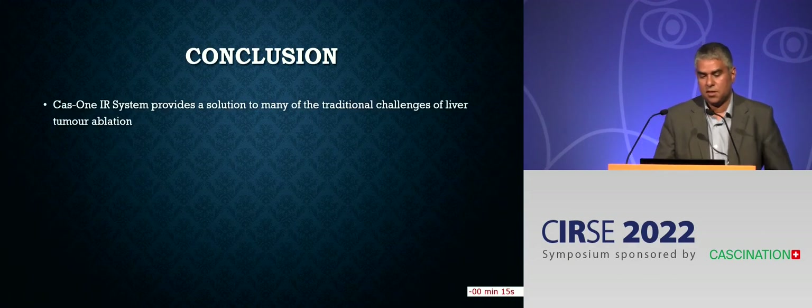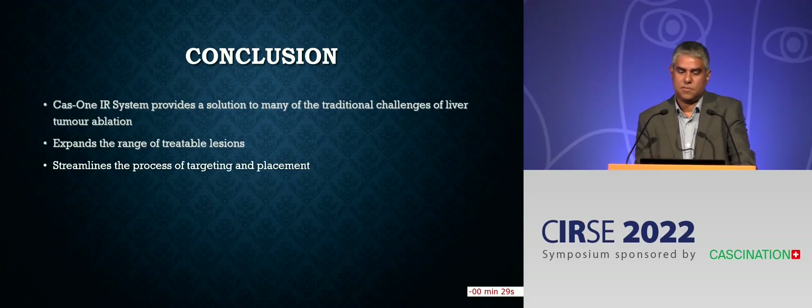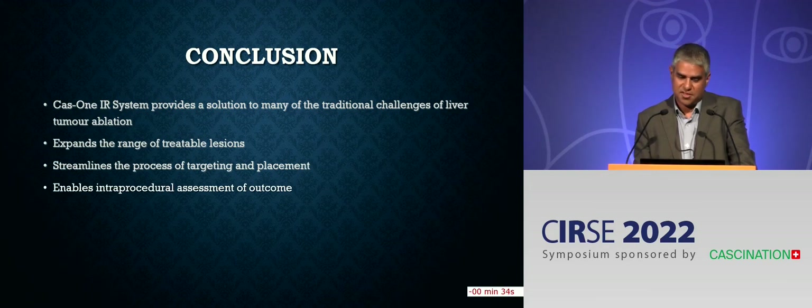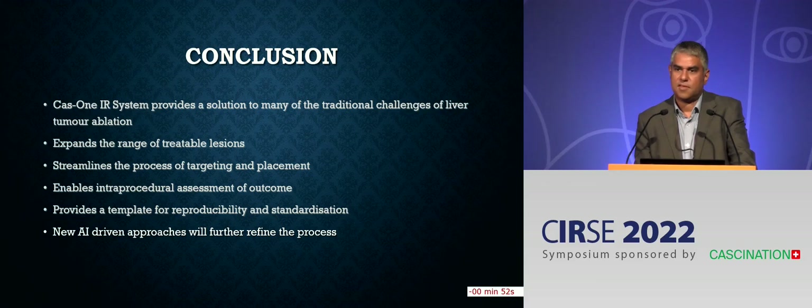To summarise: the CAS1IR system provides a solution to many traditional challenges. It expands the range of treatable lesions, including those that are difficult to reach, difficult to see, and larger lesions. It streamlines the process of targeting and placement. Critically, it enables intra-procedural assessment of outcome. It provides a template for reproducibility and standardisation, which we struggle with in interventional oncology. New AI-driven approaches will further refine and iterate the process.